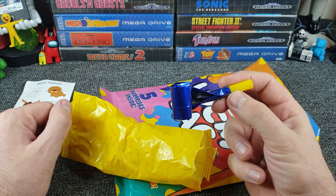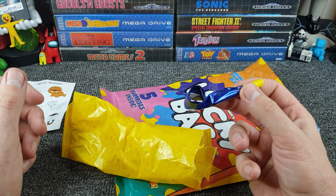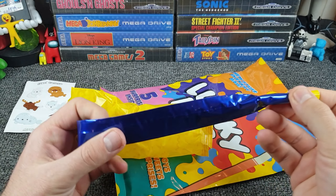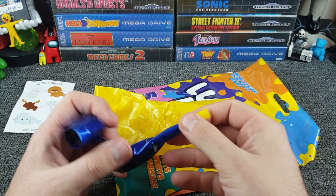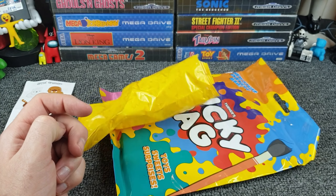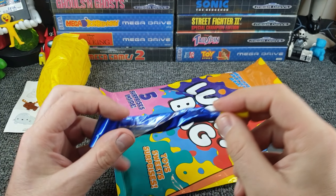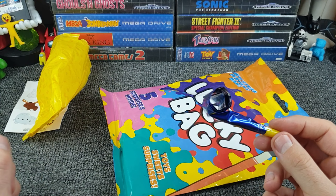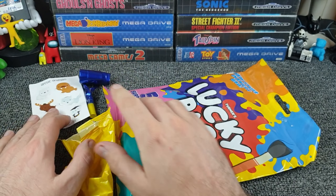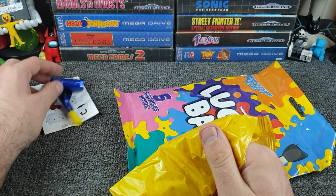Are these lucky bags basically just party bags renamed? Here we go — a party blower. You may have to... oh my god, it doesn't even fold back up properly. It doesn't make a noise, and when you blow it, it literally points straight down. My aim of getting it to appear in front of the camera didn't really work. Does that count as two surprises or one, since it came in one lucky bag? That is genuinely awful.